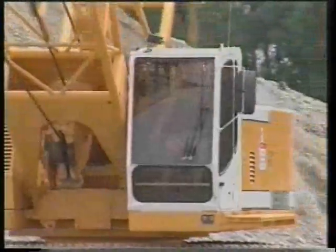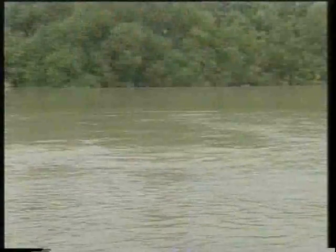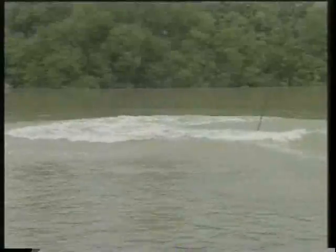The HS843HD drag line demonstrates the range's ability on this particular site, where it reaches a digging depth of 11 meters and a daily production of 1,700 cubic meters.